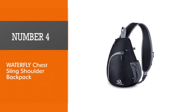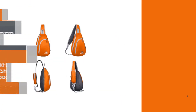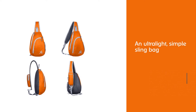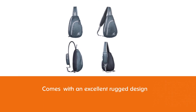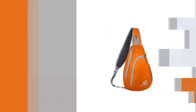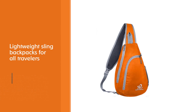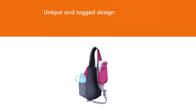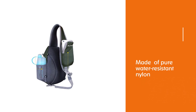Number 4: Waterfly Chest Sling Shoulder Backpack. If you are looking for an ultralight simple sling bag with an excellent rugged design, you must go for the Waterfly Chest Sling Backpack. It only weighs half a pound when empty, which is why this bag stands out in the market and is considered one of the lightest sling backpacks for all travelers. You will love its unique and rugged design of pure water resistant nylon, making it handy for any trip. This bag comes with a delicate mesh on its body so that you can carry it without sweating.